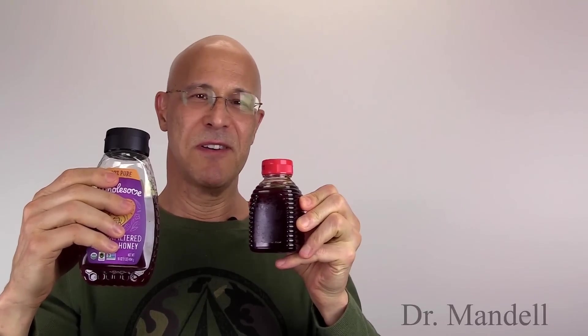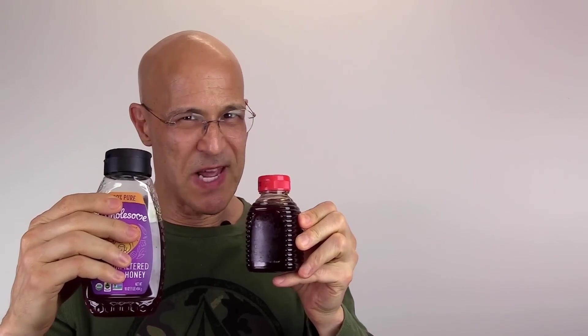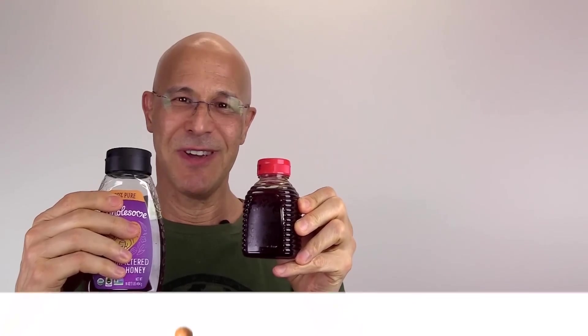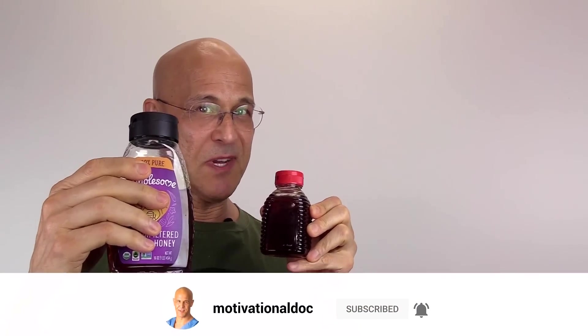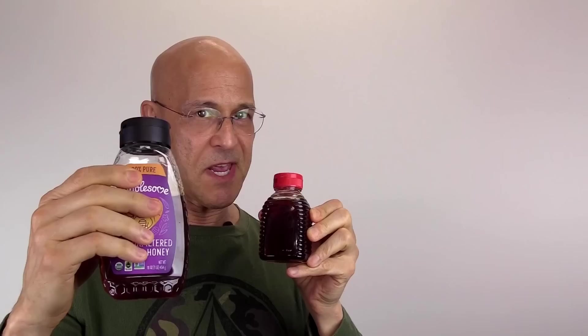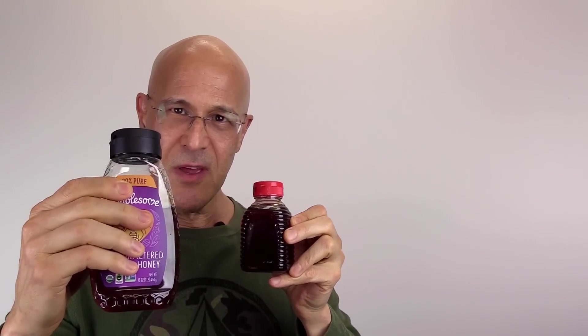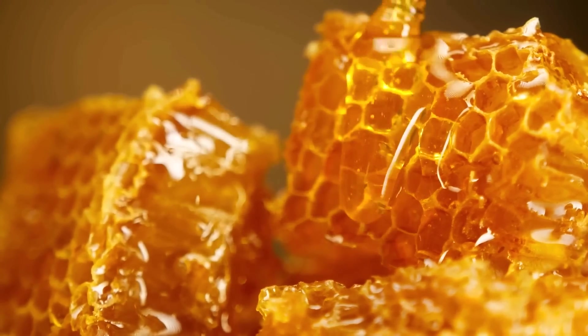Everyone is familiar with honey, but where are you getting your honey from? So much of that honey bought in the stores is processed and many of you don't know about it. Very few of us really understand the benefits of organic raw honey, but I'm going to show you a simple experiment you can do at home to determine if it's raw and healthy versus processed. But first I want you to know the health benefits of raw honey.